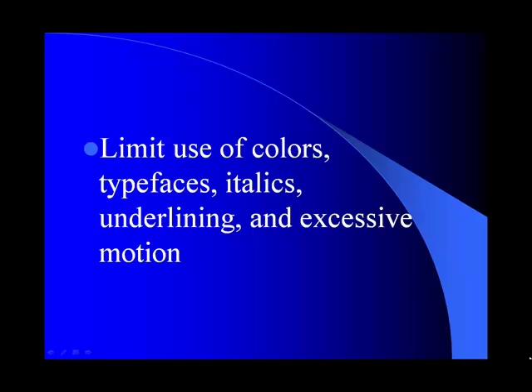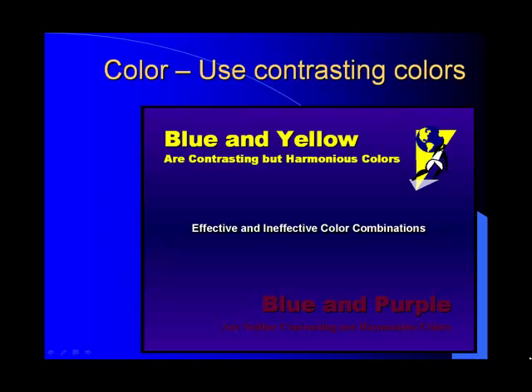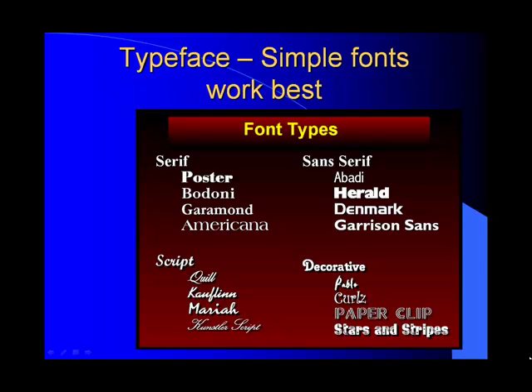You want to be careful with the colors you're using for backgrounds and typefaces. Be careful with italics, underlining, and excessive motion — all of these things take away from a really polished presentation. Here's an example of some contrasting colors, and they're really the best ones to use. You'll notice the blue and the purple at the bottom is harder to read. Contrasting colors make it really easy for your audience to see. This is an example of typefaces — you can tell which ones are easier to read. Even though fancier fonts may look like more fun and creativity, they really just distract from your presentation. Keep with simple typefaces.